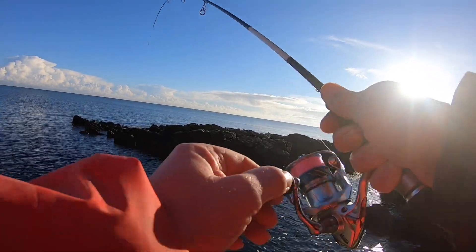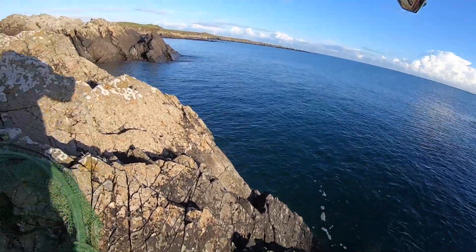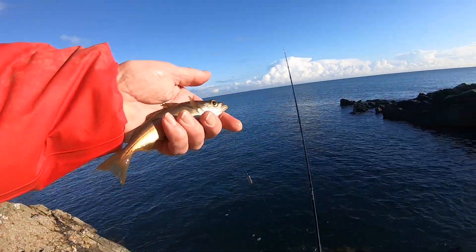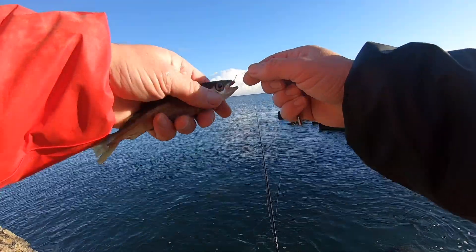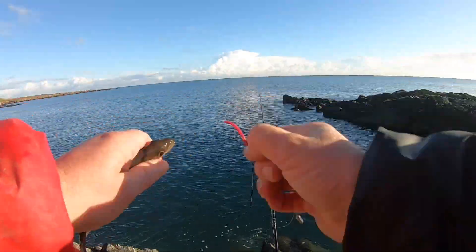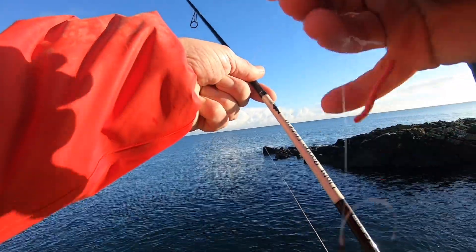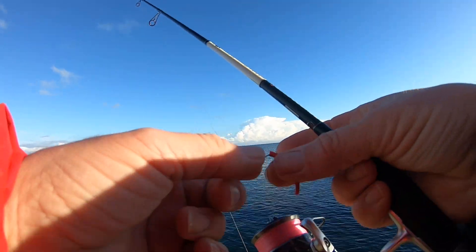Here we go again. What have we got here? Another little pollock, a little bit bigger than the last one. Right, let's have a go with the heavier rod, see if we can get any interest in that.